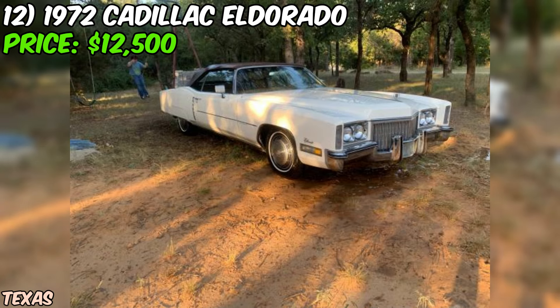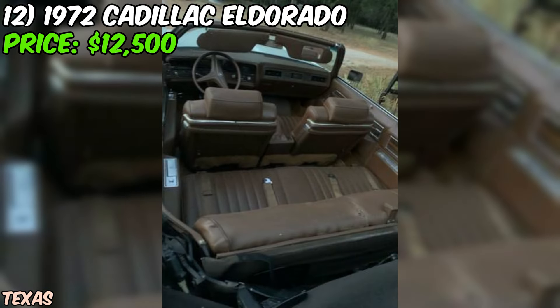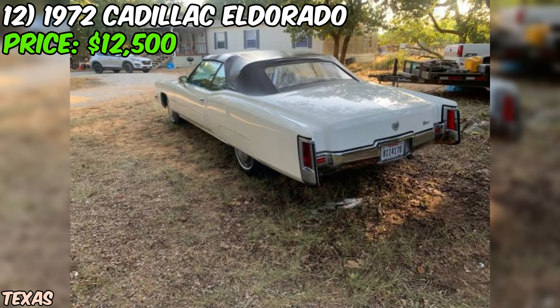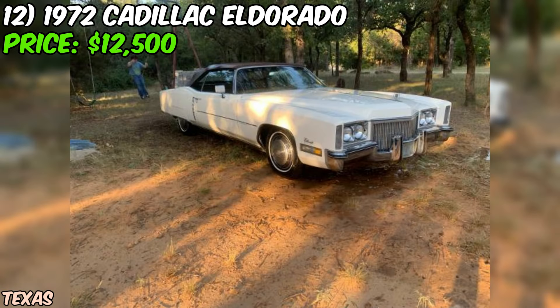The seller does mention that the car has been sitting for a while and may need some service before becoming a daily driver. This is pretty common for classic cars, and it's nothing that a little TLC can't fix. One thing to note is that the odometer has rolled over, which means the actual mileage is unknown. But with a classic car like this, the mileage is less important than the overall condition and how well it's been maintained. The seller also mentions that they're open to considering trades, which could be a great option if you've got another classic ride you're looking to swap.